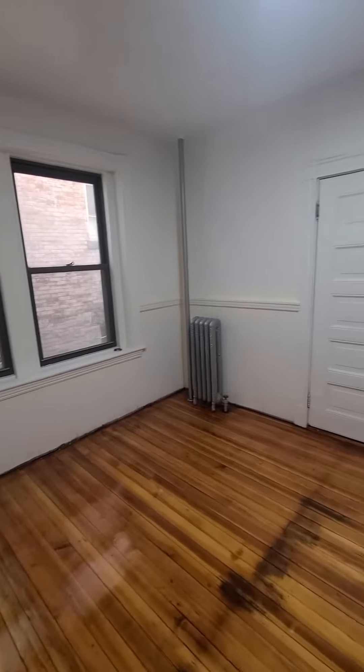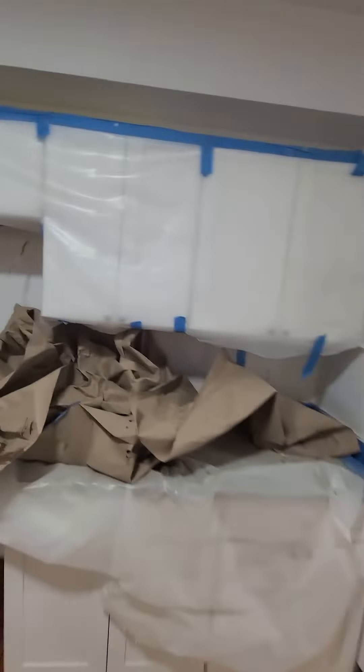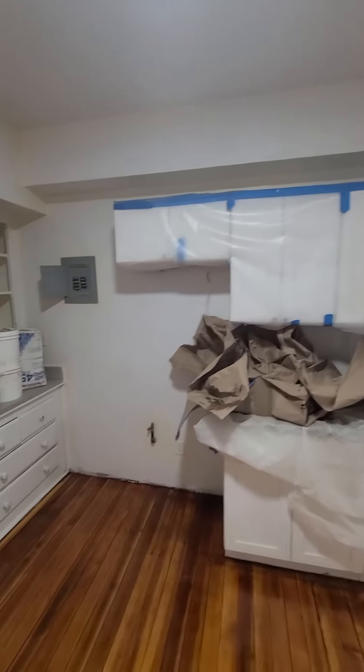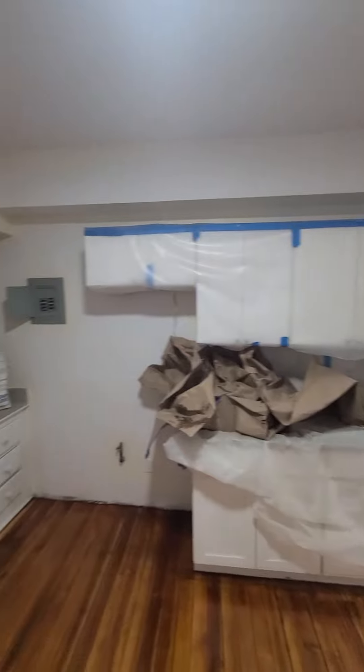And then this is the kitchen area. They are painting so they will bring a new fridge, new stove — no dishwasher.